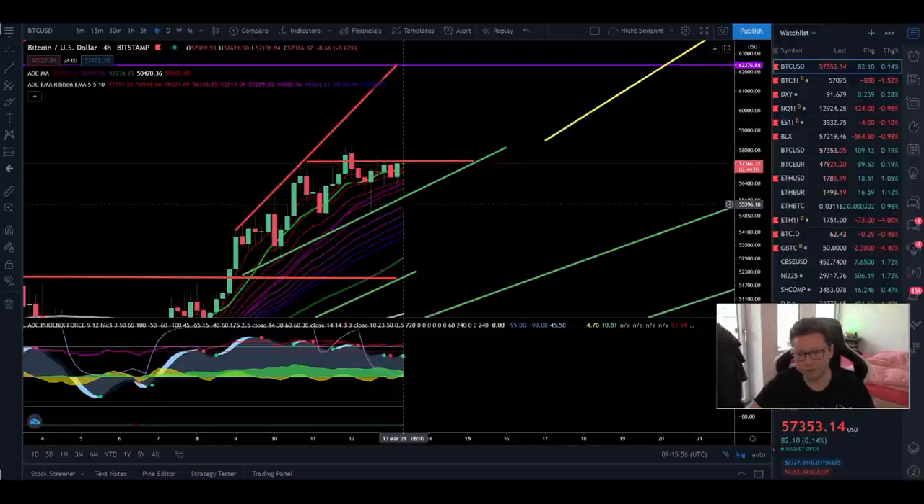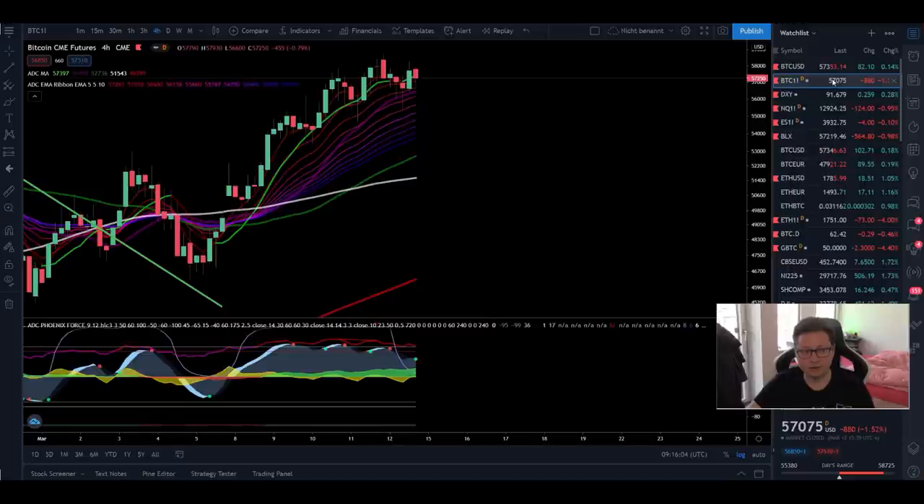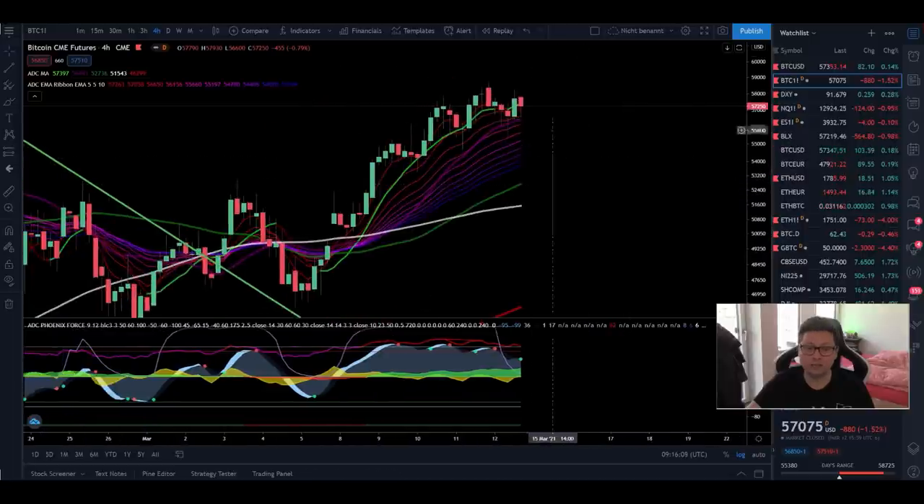Before we start with Bitcoin, let's have a look at where we stopped trading on the CMEs and also the DXY yesterday. The CME closed at $57,250, so wherever the price goes during the weekend for the spot market, keep in mind that most of the time on Monday, as soon as the CMEs open again, we're going to retrace back to this price level where we closed on Friday.